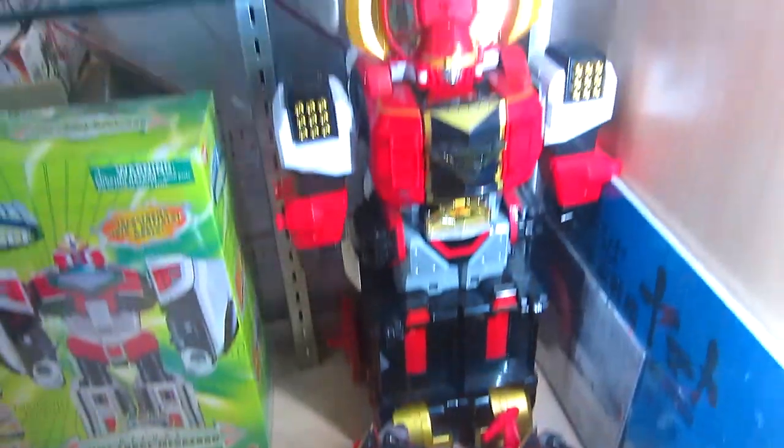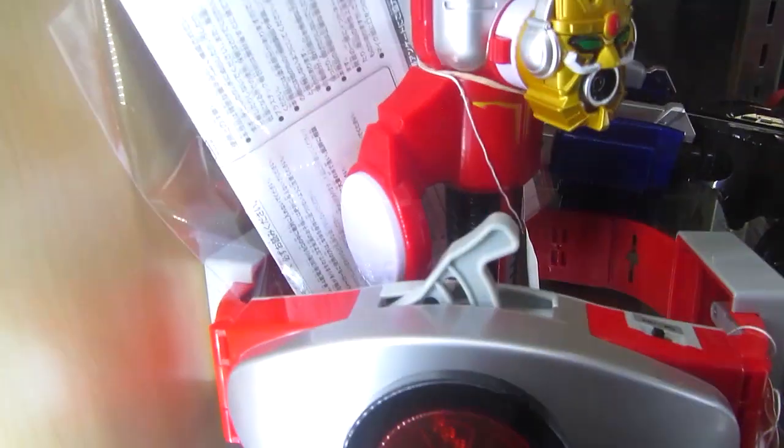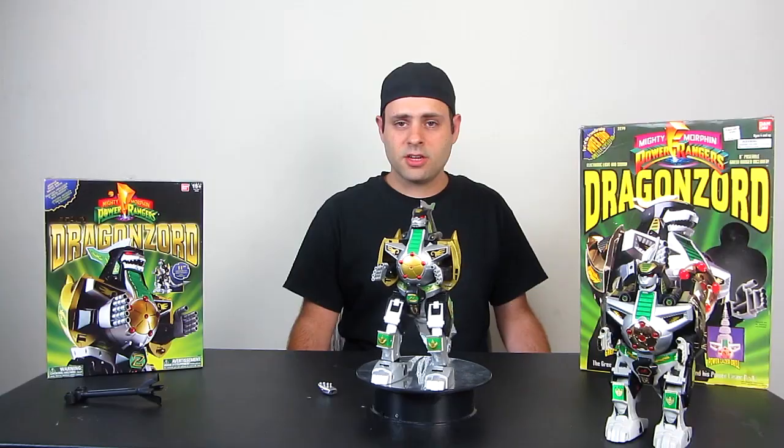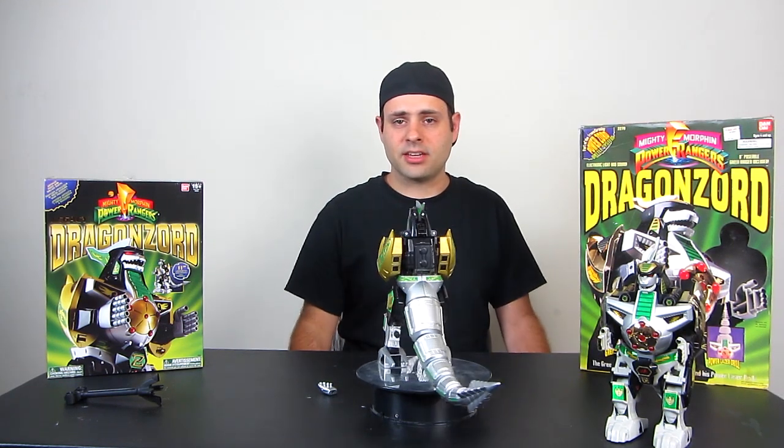They've got two Japanese Gokai Galleons, and the Bull is still there. $1.49 for a pre-owned Time Force Megazord — these are very tempting, but I don't think we're going to do it. They've also got the Highway Buster from Go-Onger and the Goseiger microphone. So if you live in the area, maybe you want to check that out — they had some other Super Sentai and Kamen Rider stuff too.